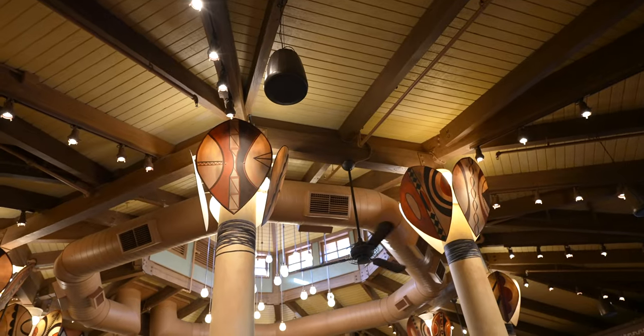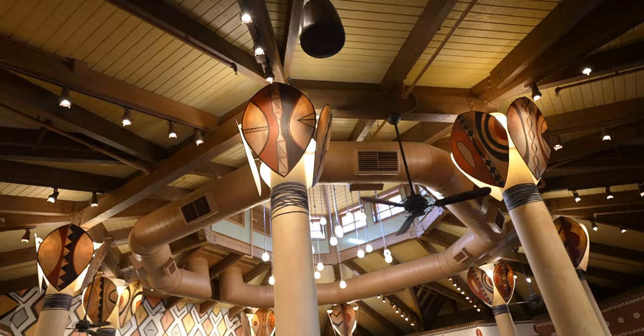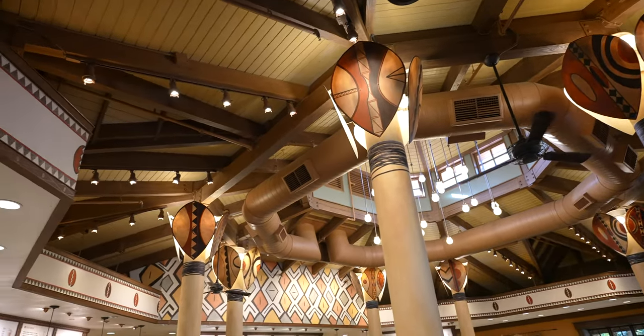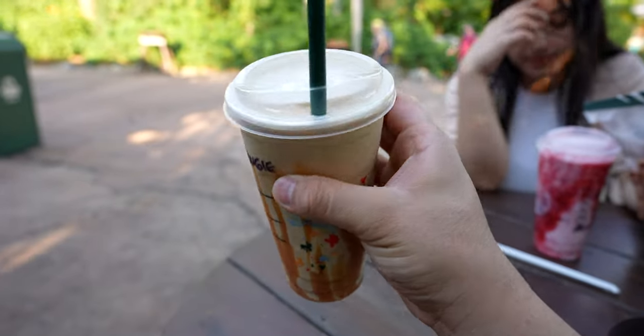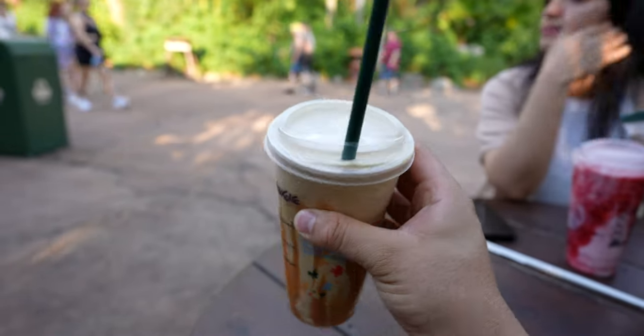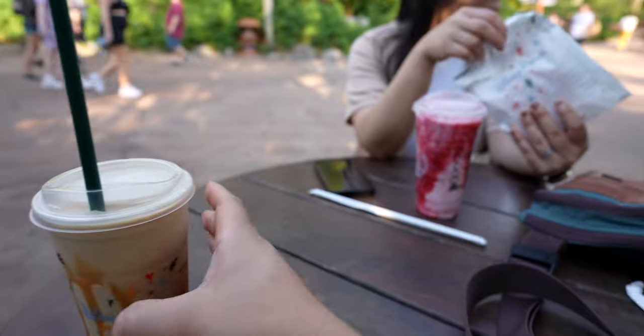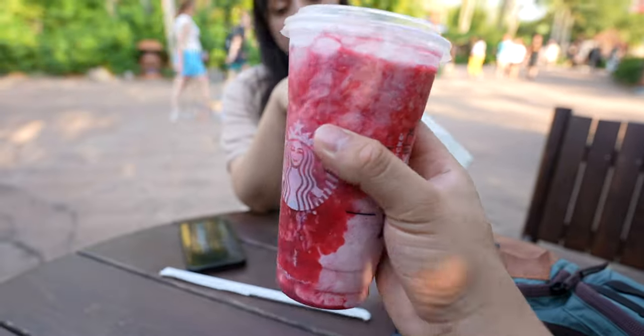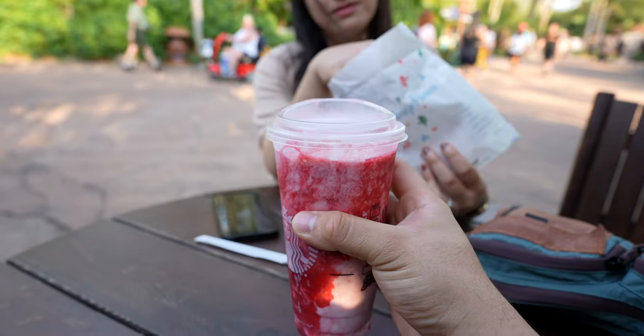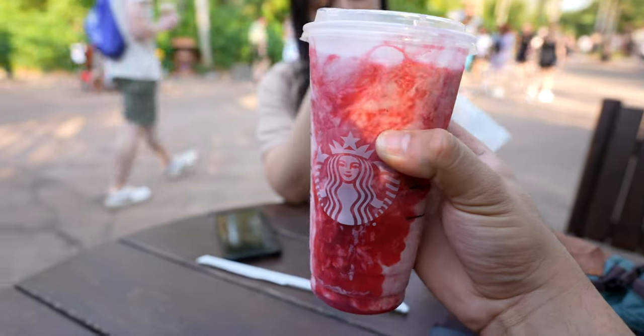Right now we're here at Starbucks getting drinks — we drink Starbucks almost every day. It's a pretty cool Starbucks in here, very uniquely designed. We got our drinks — caramel frappuccino as usual, this time without whipped cream, but still really good. My wife is trying out the strawberry cream one, and she also got a chocolate croissant.